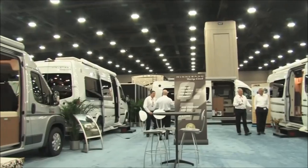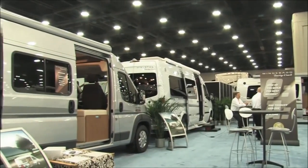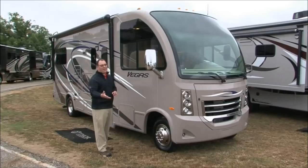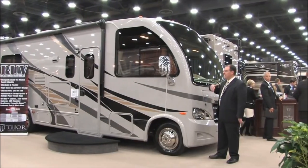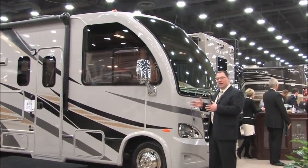Each year RV Business Magazine selects its choice of RV of the Year, and this year's winner was Thor Motor Coach's Axis and Vegas RUV. Let's catch up with John Kreider, Thor's Director of Marketing, and learn all about this year's winner.